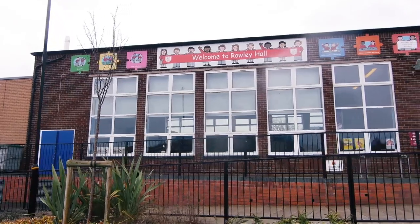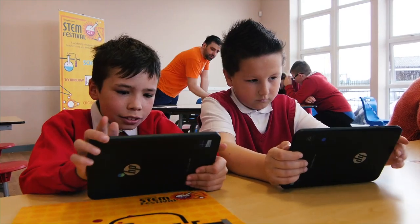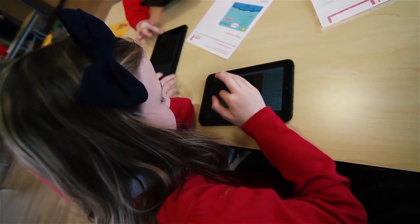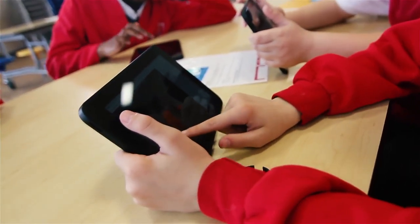Today we're at Rowley Hall Primary School and we've brought in a range of Windows 10 devices. They're hybrid devices with detachable keyboards because that allows us to run a range of activities. Each 20-minute activity is designed to capture the students' imagination and ignite their passion for studying STEM subjects.